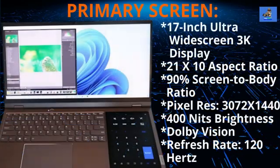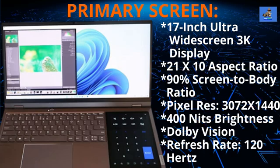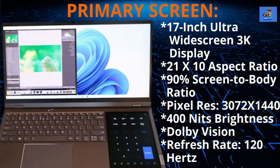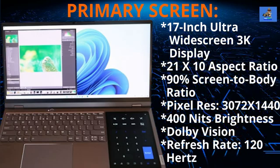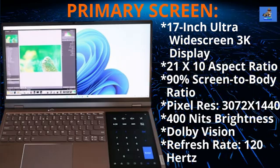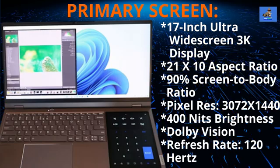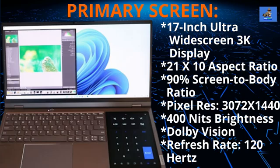The ThinkBook Plus Gen 3 features a 13.3-inch ultra-wide 3K display screen that's twice the size of its height. It packs an impressive 21 by 10 aspect ratio and a screen-to-body ratio of over 90%. Its color resolution is 3072 by 1440 pixels with 400 nits of brightness and Dolby Vision.